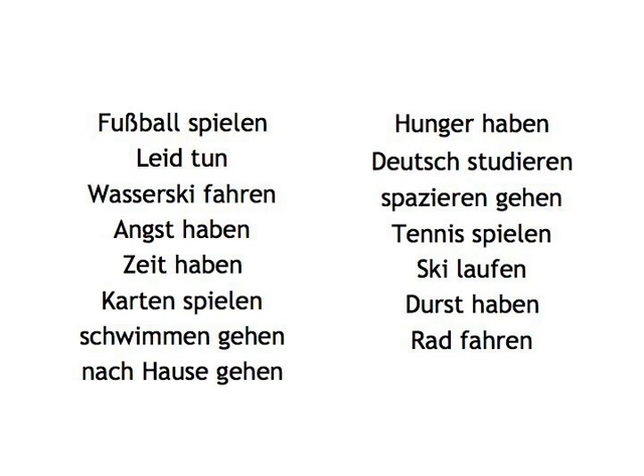Fußball spielen (to play soccer), leid tun (to feel sorry for), Wasserski fahren (to go water skiing), Angst haben (to be afraid), Zeit haben (to have time), Karten spielen (to play cards), Schwimmen gehen (to go swimming), nach Hause gehen (to go home), Hunger haben (to be hungry), Deutsch studieren (to study German), spazieren gehen (to go for a walk), Tennis spielen (to play tennis), Ski laufen (to go skiing), Durst haben (to be thirsty), Rad fahren (to ride a bike). You can print this page out and cut it up if you don't want to copy the verbs out, but remember that writing things out by hand helps you learn new vocabulary.